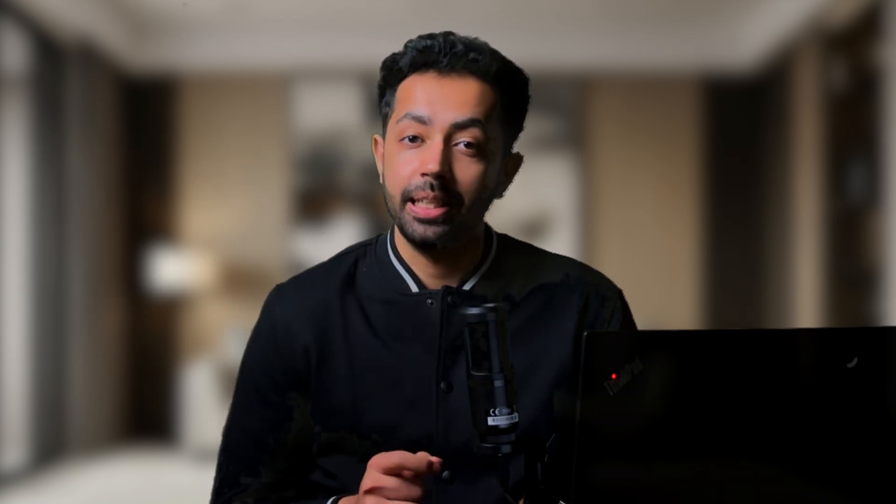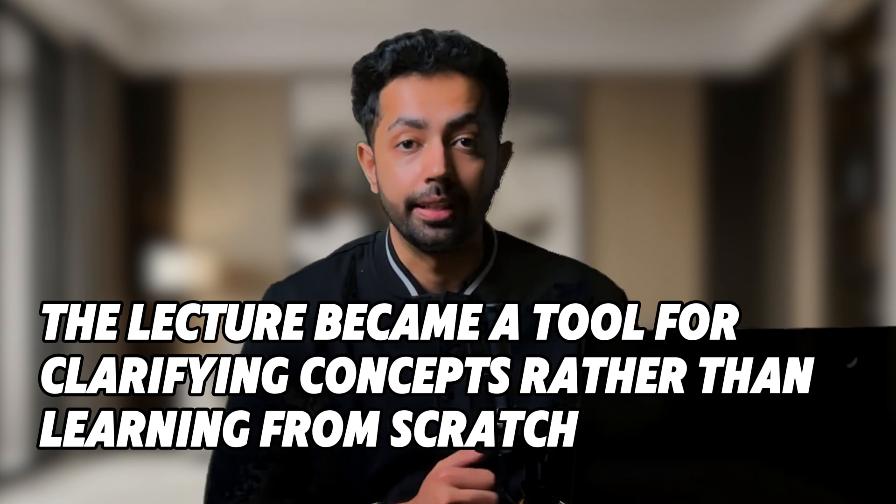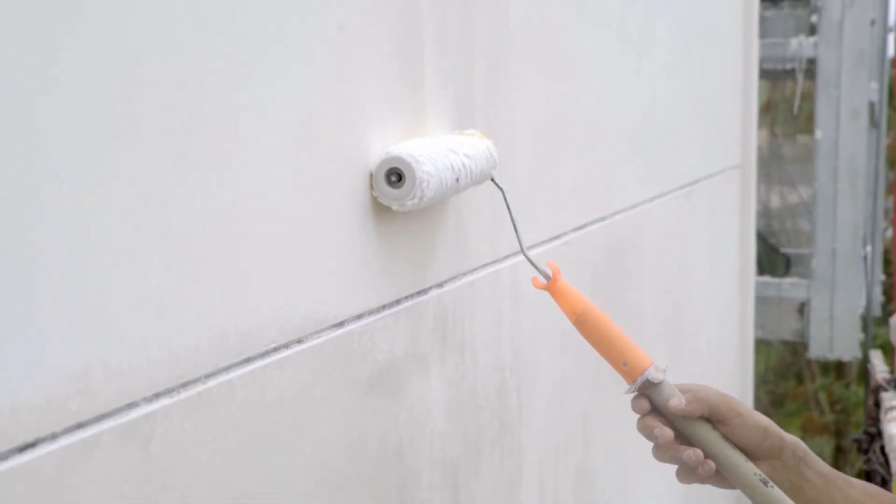His advice was shockingly simple: skim the material before class. He explained that by going over the basics of the concepts beforehand, he already had a rough idea of what the lecture would cover. This meant he could focus on understanding the tricky parts and ask questions in real time. Essentially, the lecture became a tool for clarifying concepts rather than introducing them from scratch. It truly clicked when he said, think of it like painting a house — you don't start with paint, you start with a primer. The primer helps the paint stick better and gives you a smoother finish. So skimming before class is like priming your brain for learning.